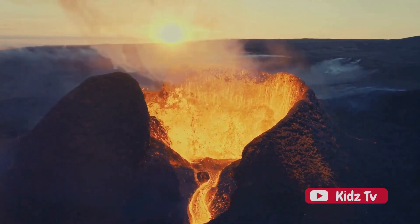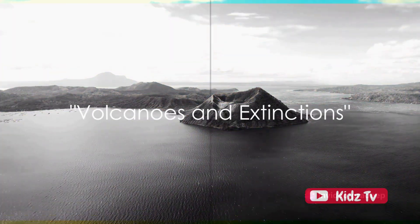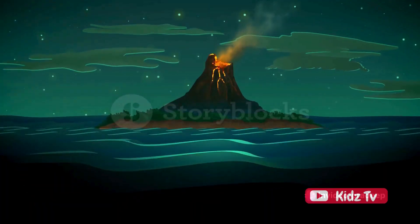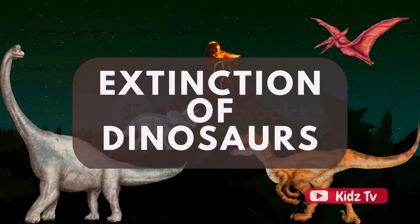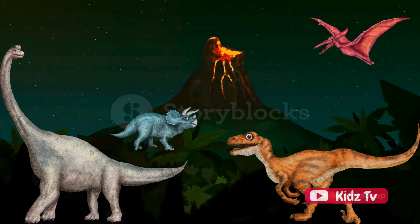An eruption is a dramatic way for the Earth to release all that pent-up energy. Did you know that volcanoes can change life on Earth? Yes, indeed, these fiery mountains are not just creators, but also destroyers. When they erupt, they can spew out immense amounts of ash and gases that can have huge impacts on our planet — dinosaur extinction level huge.